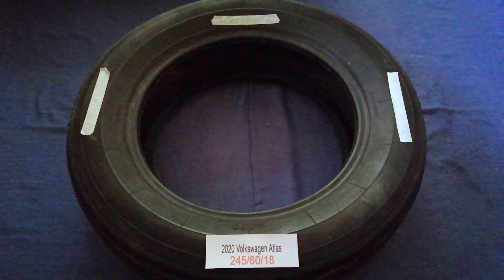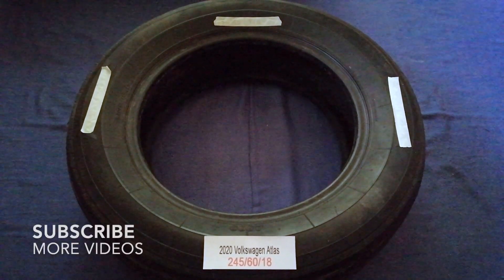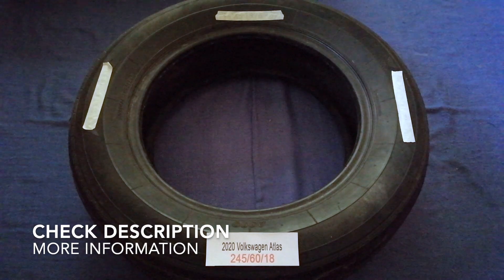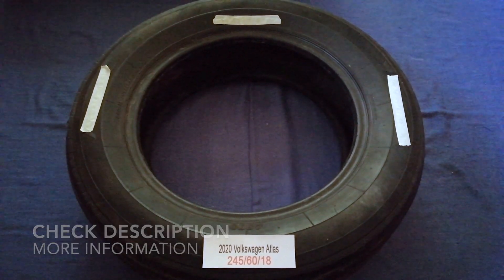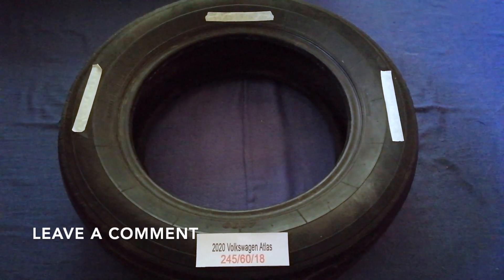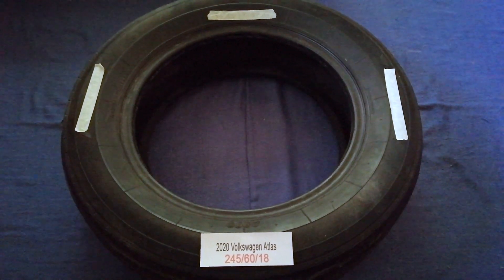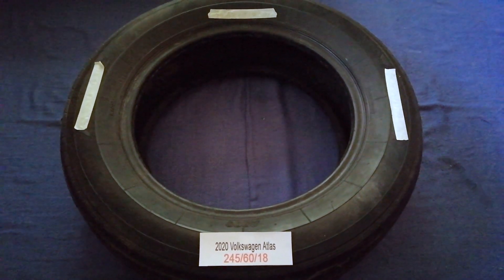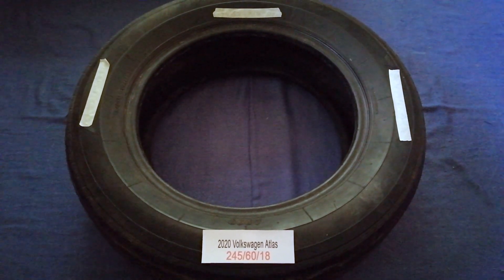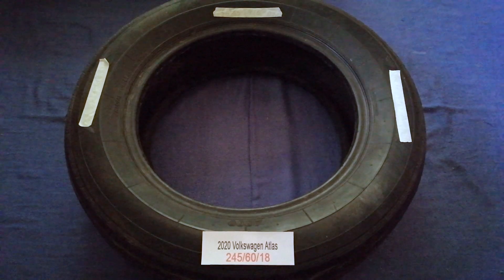Hey guys, welcome back to our channel. Today we are going to talk about the tire size for the 2020 Volkswagen Atlas. If you are looking for the tire size for your 2020 Volkswagen Atlas, I have already looked it up — just check the video description and I will try to leave the info there as well. The tire size for the 2020 Volkswagen Atlas is 245/60/18.